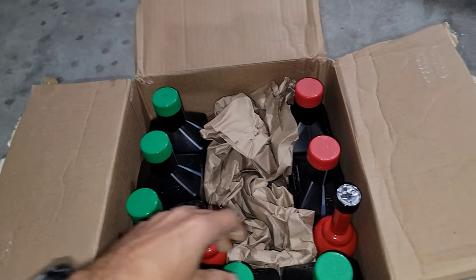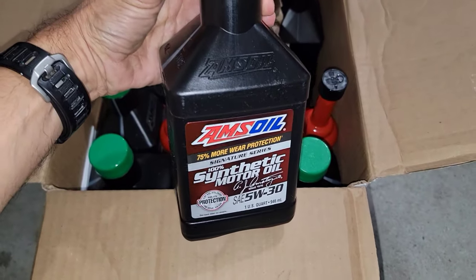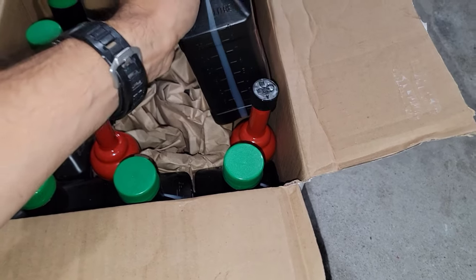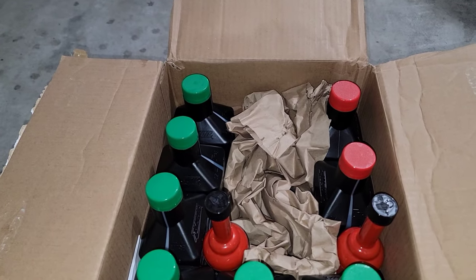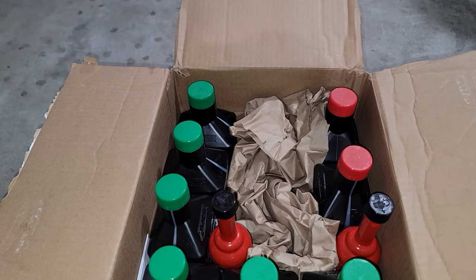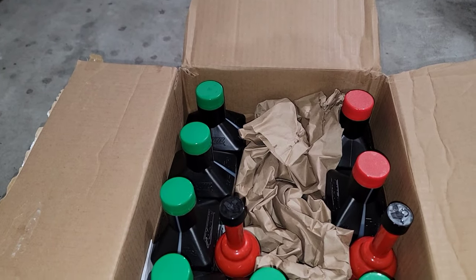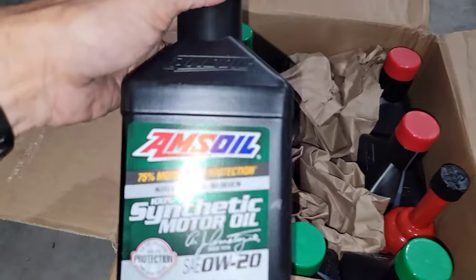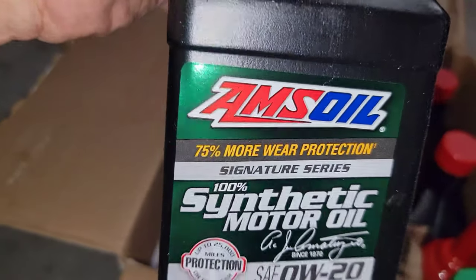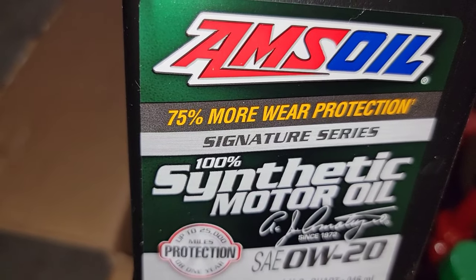This one here is for my Honda Ridgeline and this one is for my wife's Ford Escape. The difference between them is basically the viscosity grade. I don't know all the chemistry behind these things, but the one thing I know is that this is 100% synthetic — as you guys can see right here, it says 100% synthetic, 100%, right there.